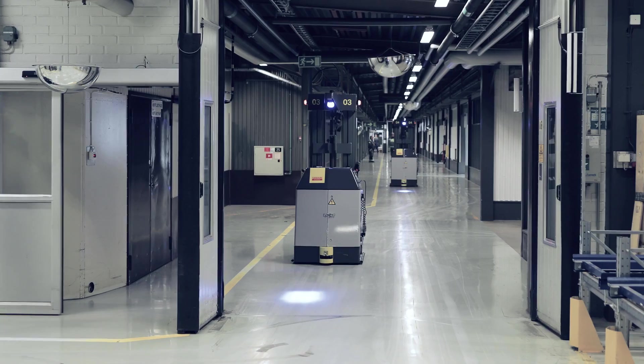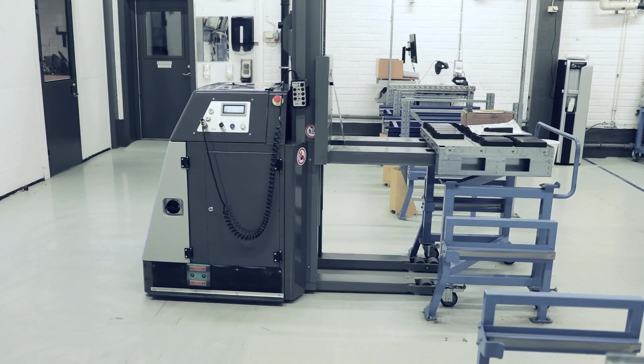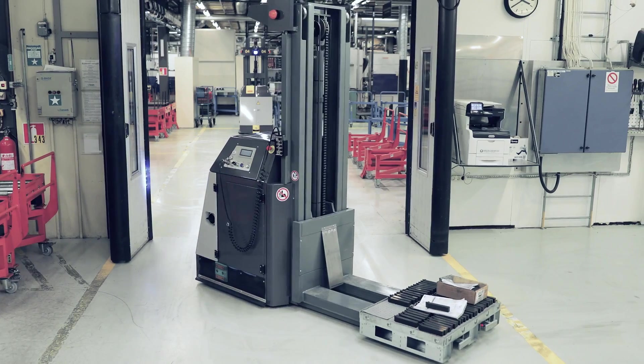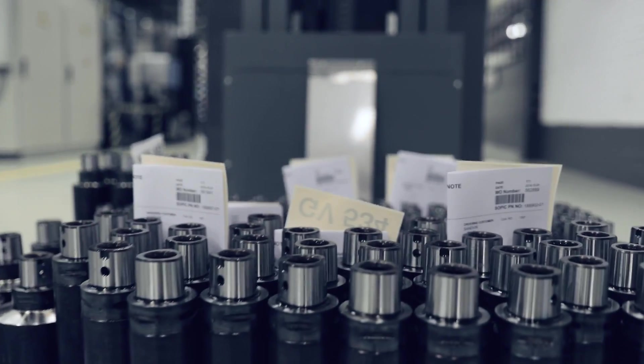In these factories we have automatic guided vehicles. The AGVs help us create safe logistics compared to having traditional forklift trucks. And they also run 24-7, which means we have a continuous flow of materials through our factories.